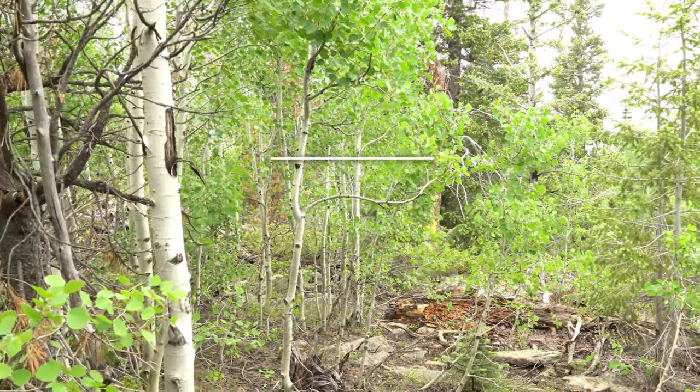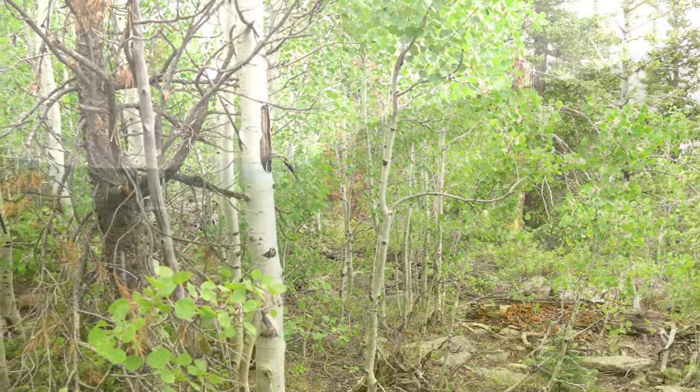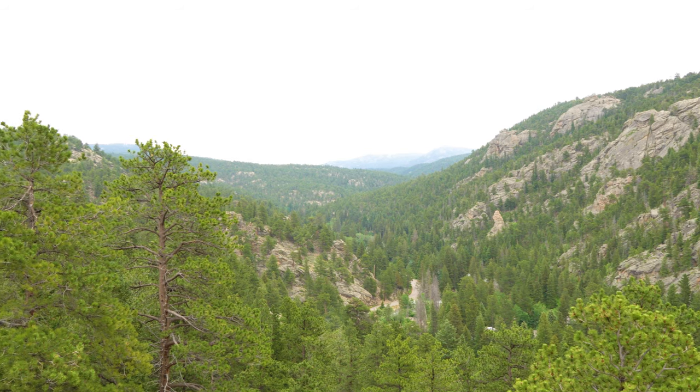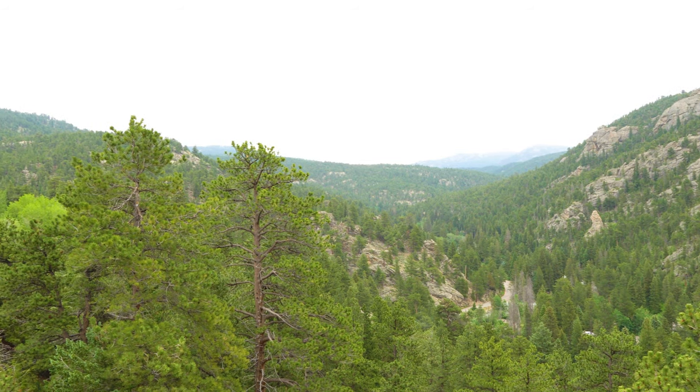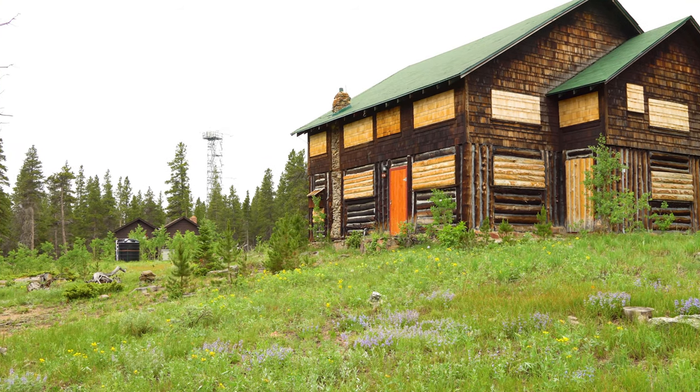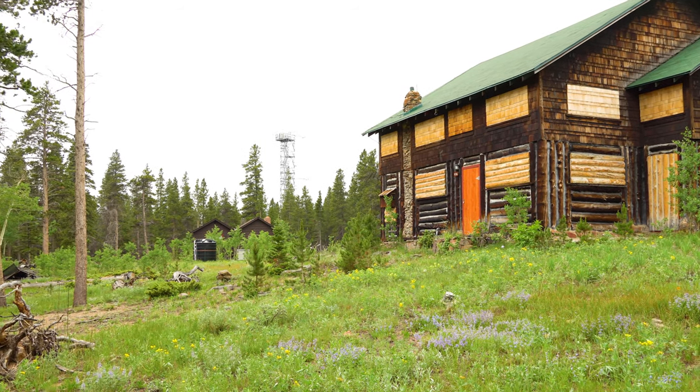NEON's Rocky Mountain National Park Terrestrial Field Site is aptly situated to investigate atmospheric conditions that are generated along the Front Range of the Colorado Rockies. The research area comprises over 46 square kilometers of land managed by the National Park and Forest Service.